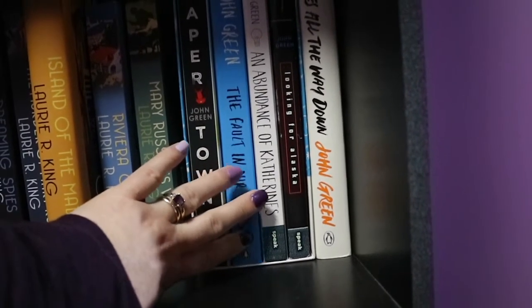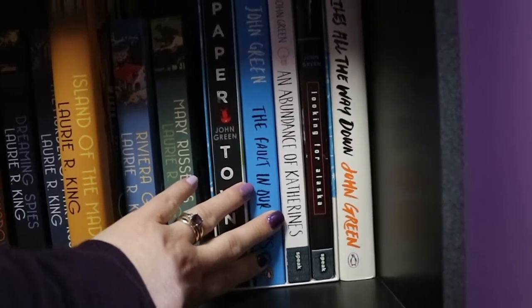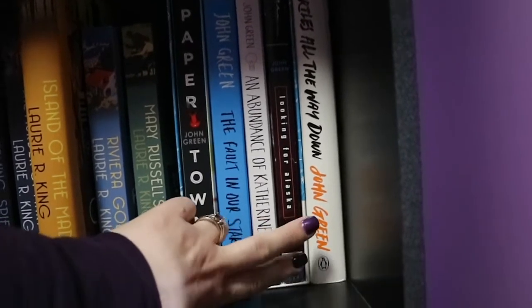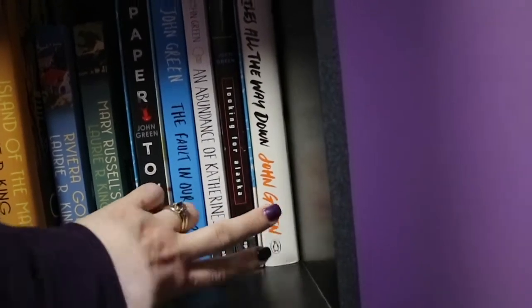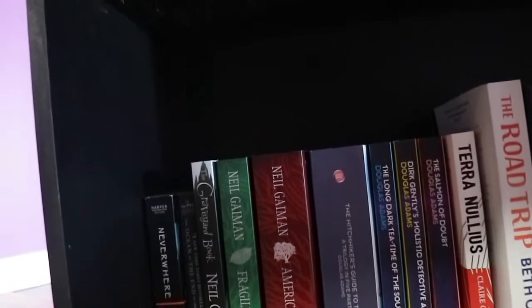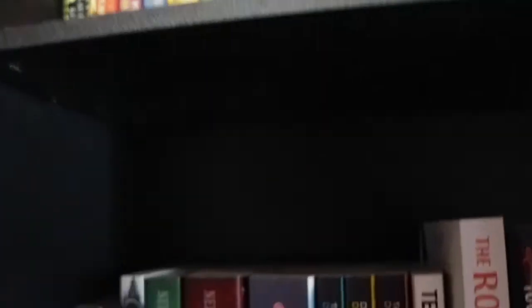We do actually have The Anthropocene Reviewed but it is on my TBR pile. Then the next shelf is a very random selection of things. So we start out with Neverwhere by Neil Gaiman - and as you saw we have Good Omens over here by Neil Gaiman and Terry Pratchett - then Ocean at the End of the Lane by Neil Gaiman, The Graveyard Book by Neil Gaiman, Fragile Things which is a short story collection by Neil Gaiman, and American Gods also by Neil Gaiman. Then we move into some science fiction: The Hitchhiker's Guide to the Galaxy which includes all of the volumes by Douglas Adams, then The Long Dark Tea-Time of the Soul, Dirk Gently's Holistic Detective Agency and The Salmon of Doubt, all by Douglas Adams as well.